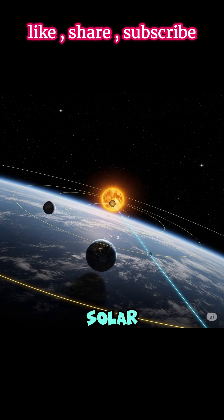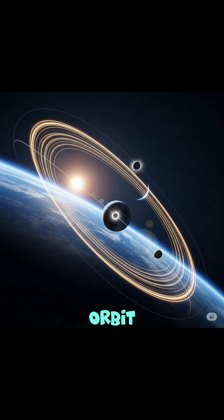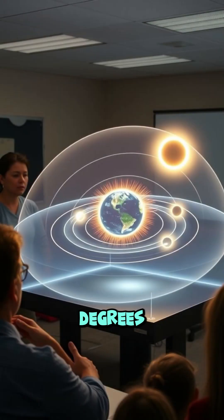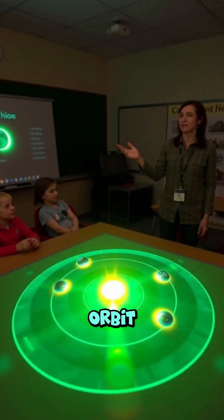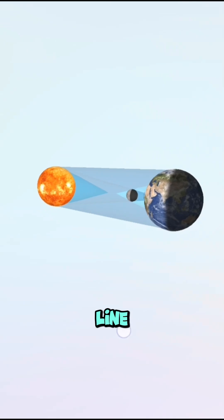Did you know? Solar eclipses don't happen every month because the Moon's orbit is tilted about 5 degrees relative to Earth's orbit. So the Sun, Moon, and Earth don't always line up perfectly.